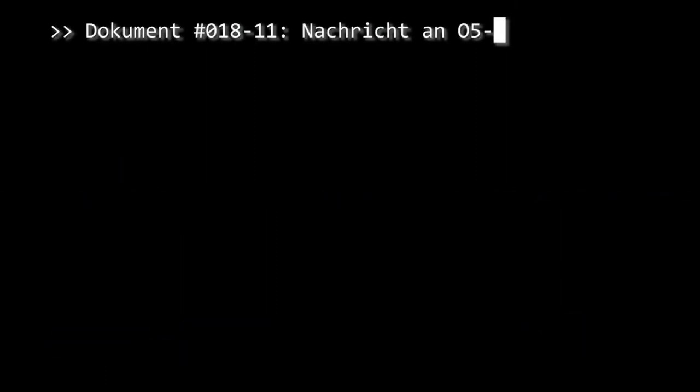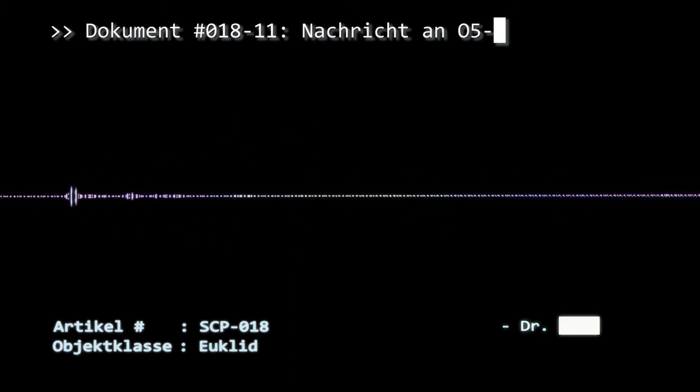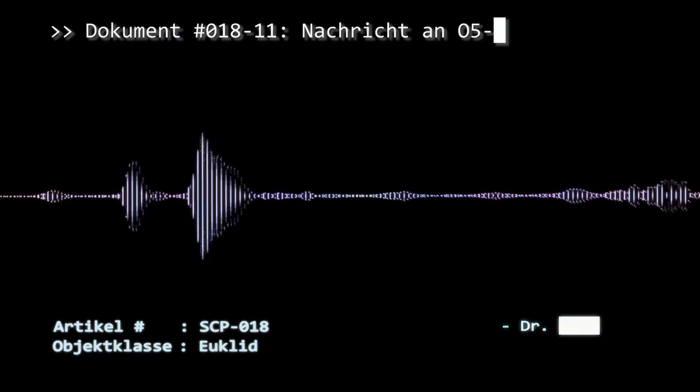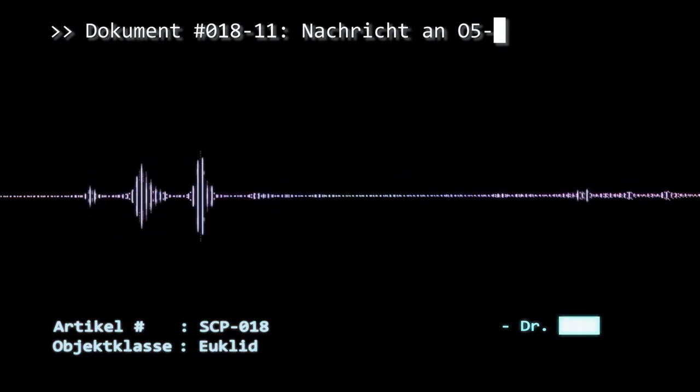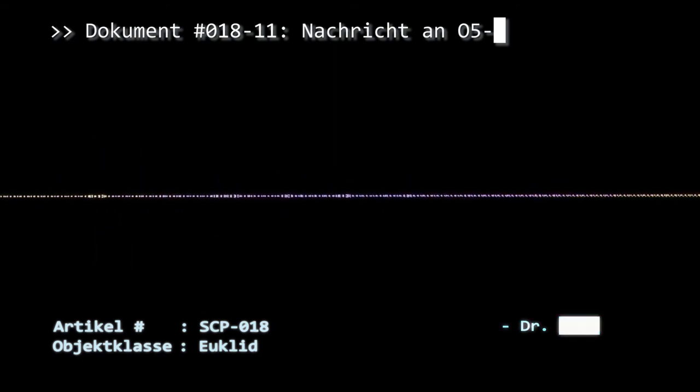Dokument Nummer 018-11. Nachricht an O5: Keine Sorge, es wurde repariert. Aber ich habe noch mehr Ideen. Wenn mir die Verwendung von etwas Wasser aus SCP-006, SCP *** und möglicherweise SCP *** gestattet werden kann, kann ich Ihnen eine SCP-A5-Rüstung und einen Agenten zur Verfügung stellen, welche in der Lage sind, jedes, wenn nicht sogar alle entkommenen oder noch nicht gefundenen SCPs sicherzustellen. Ich warte nur auf Ihre Zustimmung. Doktor ***.